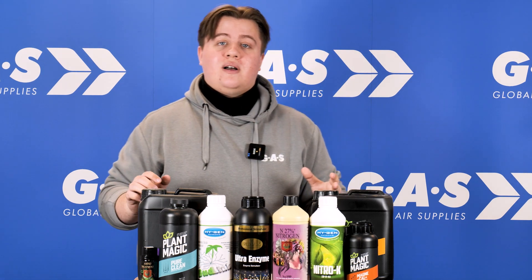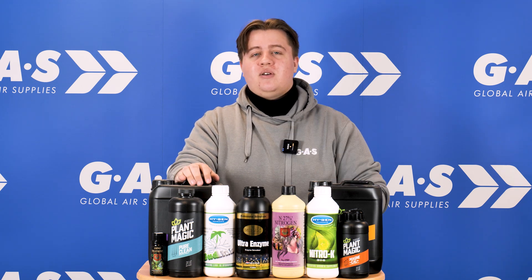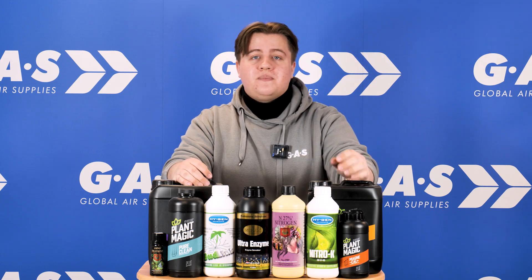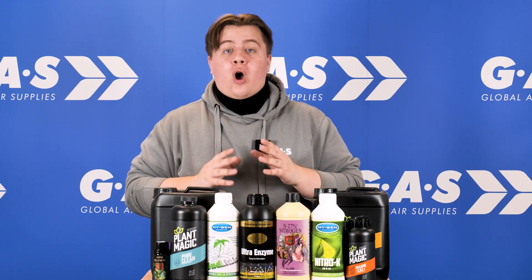So you've been growing for a while and everything so far has been going great. You've been getting great yields and your plants have been looking fantastic, but recently you might have noticed that your pipes are getting clogged up, or your drippers, or maybe your leaves have started to turn yellow and your plants start to look a bit limp. Your plants may be suffering from common horticultural problems such as nutrient deficiencies or salt build-ups.